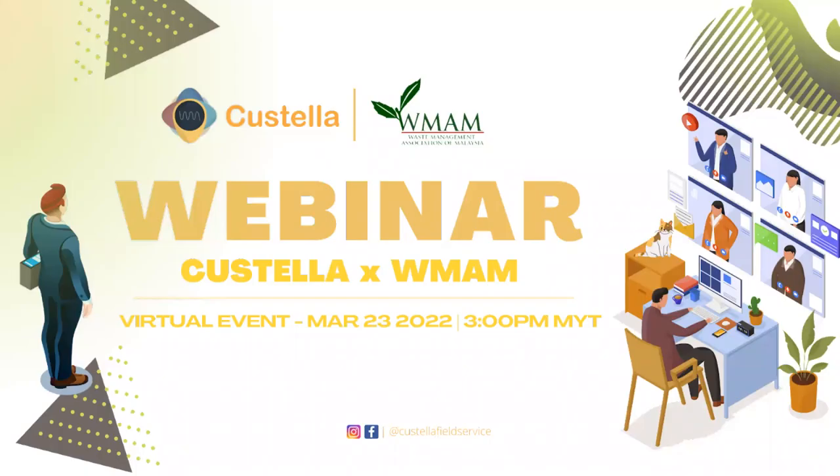Good afternoon everyone, and thank you to each and every one of you for taking your time today to join us. I am Rachel Tree, the manager of the Waste Management Association of Malaysia, and on behalf of WMEM, I'm really excited to be working with Costella today on a very interesting webinar session.